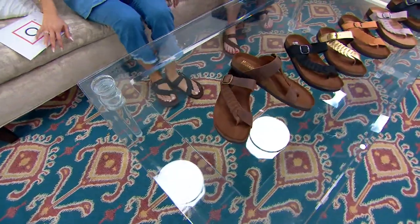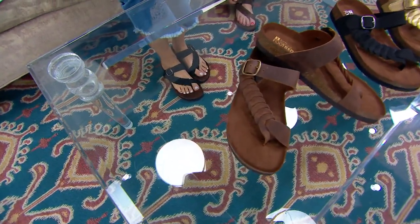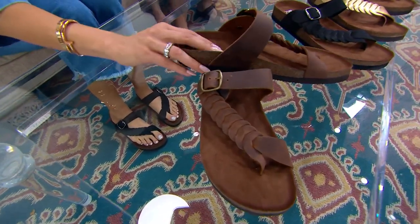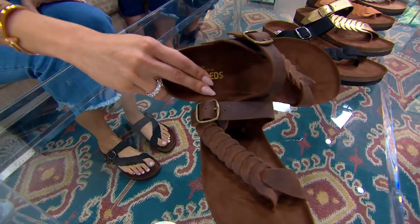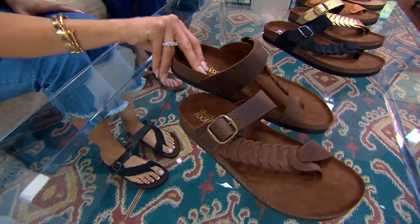It looks like three times as much, it really does. And this beautiful buckle is actually a proper buckle, so you can make it a little looser or a little tighter if you need it. With a medium width, that is perfect. We're going to start with the one that looks like you should multiply it times two.